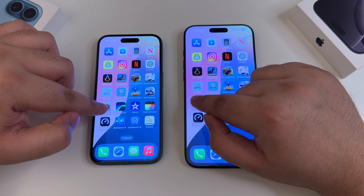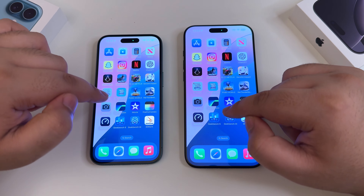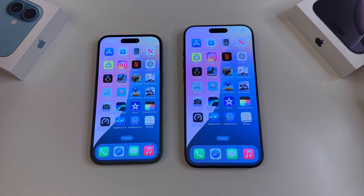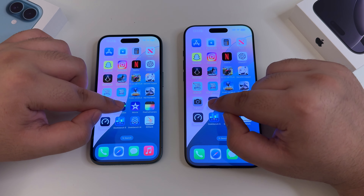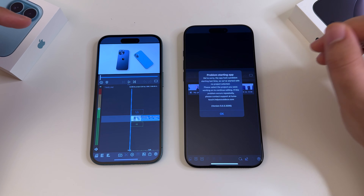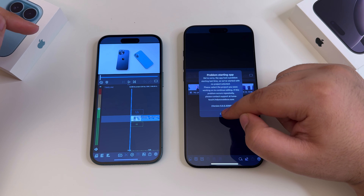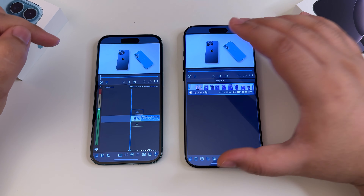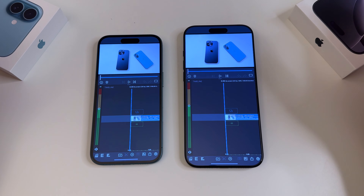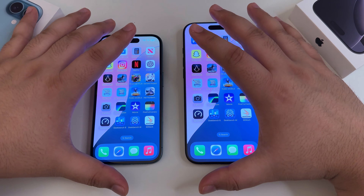Moving to Luma Fusion and iMovie — first the loading test, then the export test. One, two, three. Luma Fusion loaded up quicker on the right-hand side, though it showed an error message saying it had a problem starting last time; this time it started up fine. Not sure why it occasionally shows that error, but the app is well optimized for these phones.